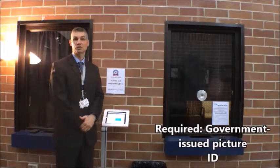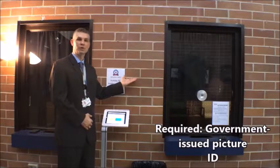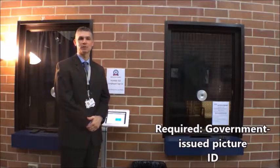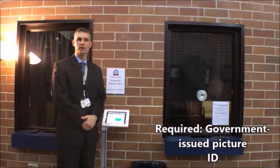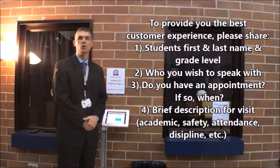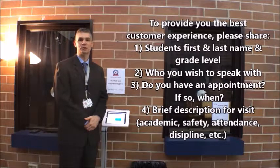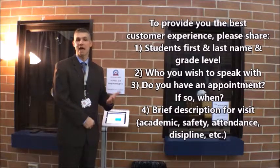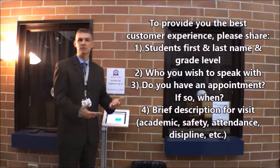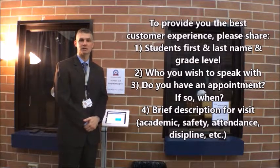I am standing inside of the secure vestibule area. If you are coming up to the windows inside of the vestibule, you probably need to speak with someone inside of the building. Please be prepared by having your driver's license, your student's first and last name and grade level, who you wish to speak with, and whether you have an appointment. Also please be prepared to share a very brief description of your visit — for example, whether you need to speak with the assistant principal about an academic concern, a safety concern, or a behavioral concern.